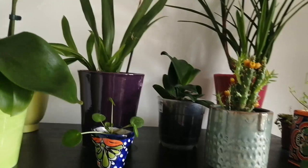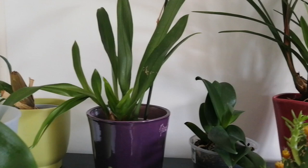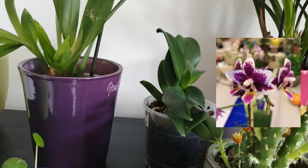Here I have this beautiful Miltoniopsis — I also have a picture of it in flower that I'll put on the screen. It also smells beautifully citrusy. I just love this type of smell. Then here I have a mini Phalaenopsis that I also had in bloom — I have it featured in my orchid video on general orchid care, which I'll list below.